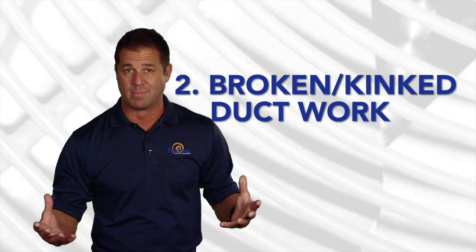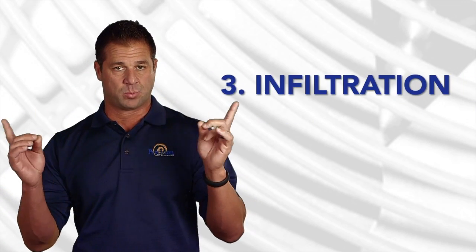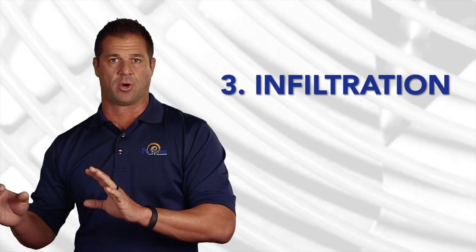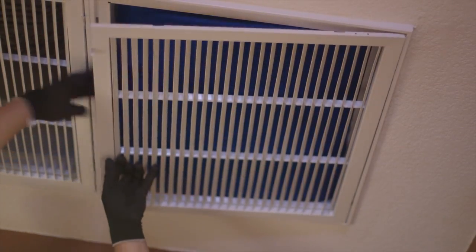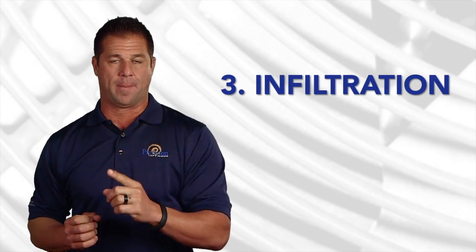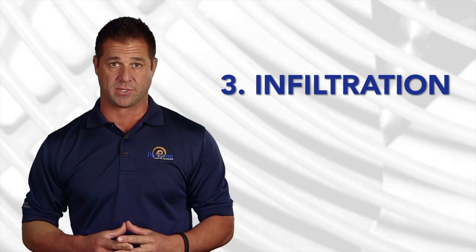Another really big one, and probably the most disguised, is infiltration. By infiltration, I'm referring to any opening in your ceiling or your wall to your attic where it's pushing hot air in. Outlets, supply registers, can lights — all of these, if they're not properly sealed, provide an opening for the hot air in your attic to find its way into your conditioned space.